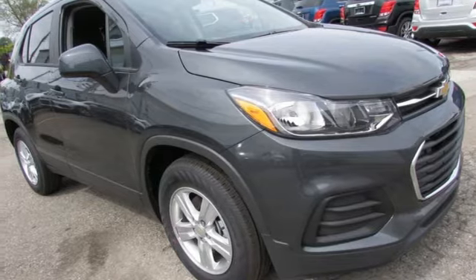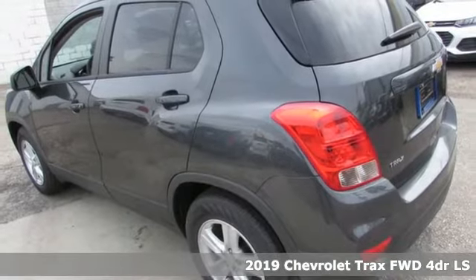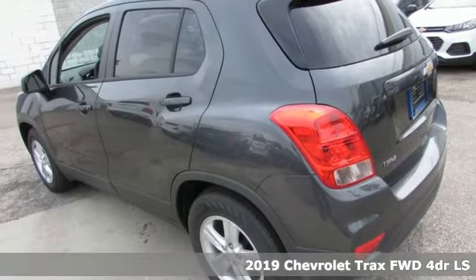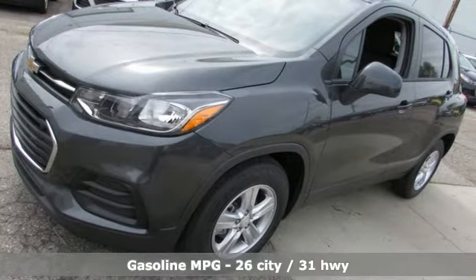It's a new 2019 Chevrolet Trax. Fun to drive, easy to park. This Trax simplifies your life and helps you explore your adventurous side. It's equipped for all your driving needs and wants.